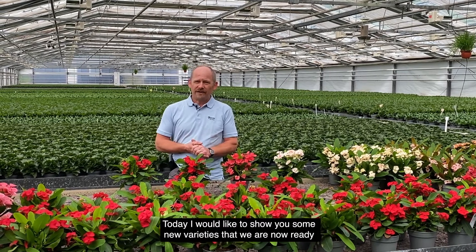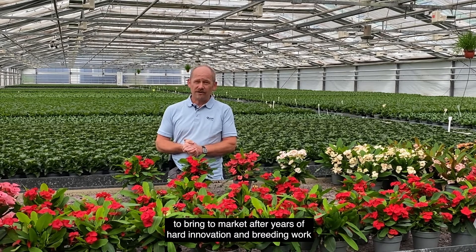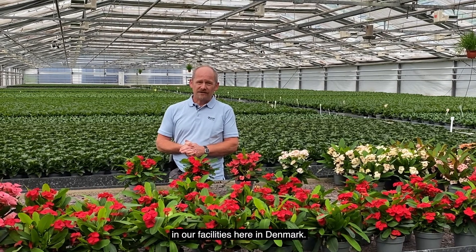Today I'd like to show you some new varieties that we are now ready to bring to market after years of hard innovation and breeding work in our facilities here in Denmark.